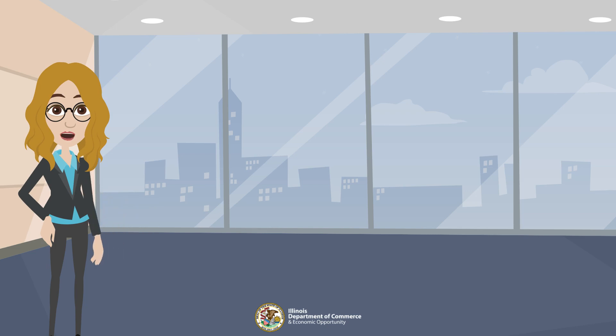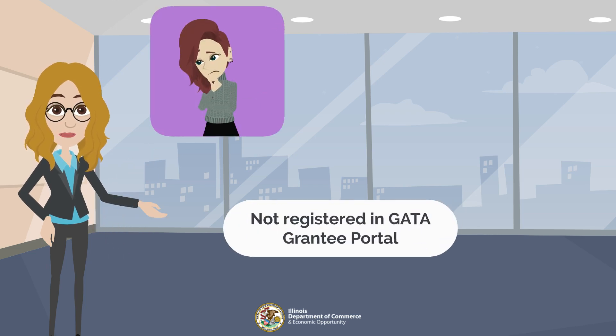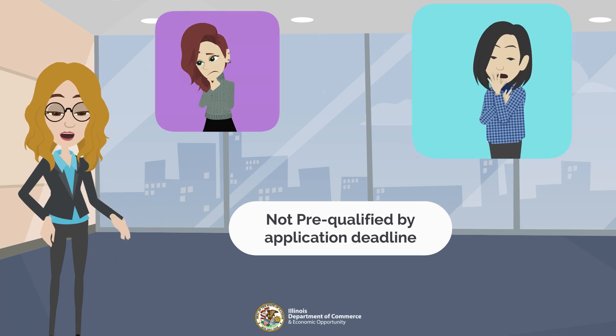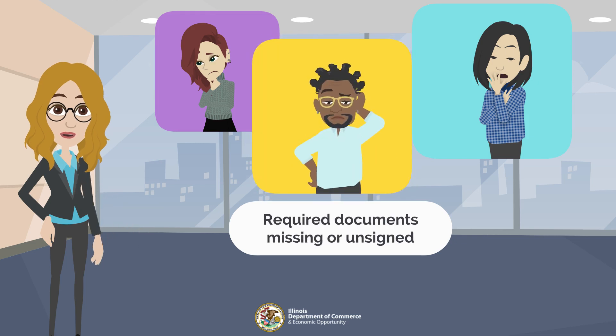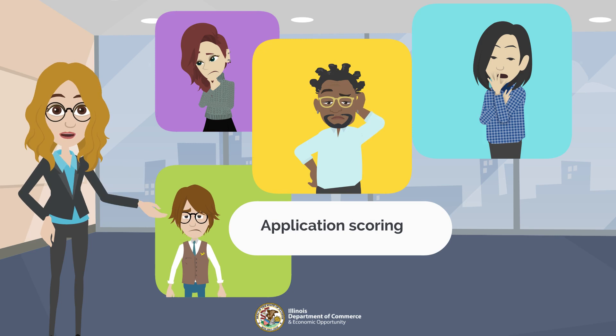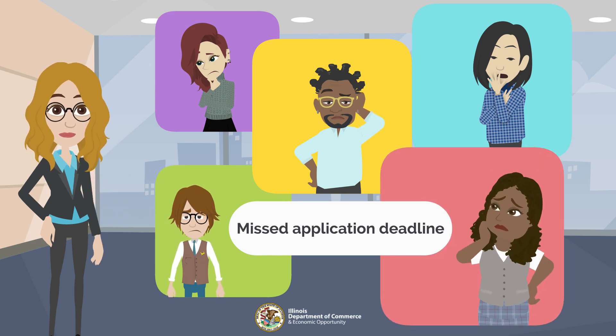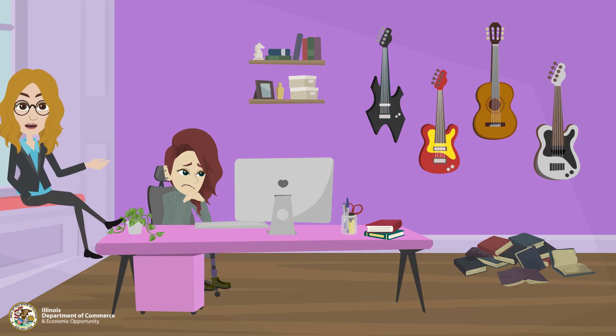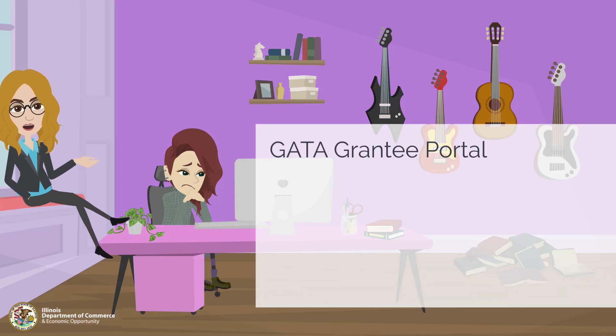Based on the review of the available data, it was determined that the top five reasons for denial include: not being registered in the GATA grantee portal, not obtaining pre-qualification status by the grant application deadline, not including all of the required documents in the application package, not providing adequate or enough information in the grant application, and not submitting the application package by the deadline.